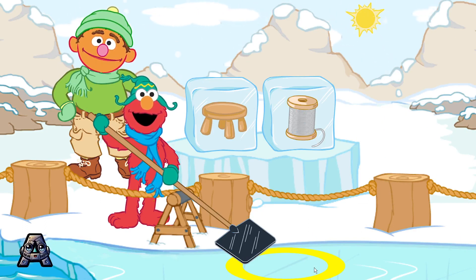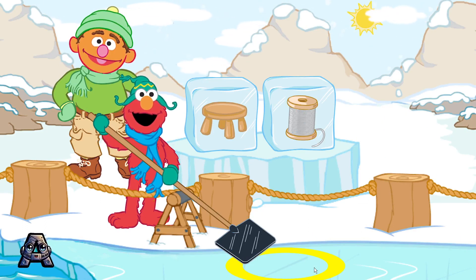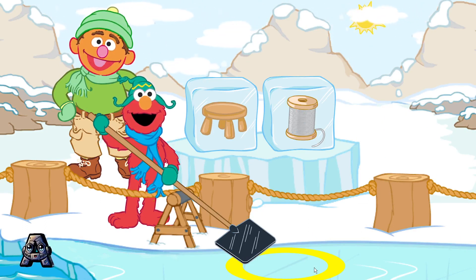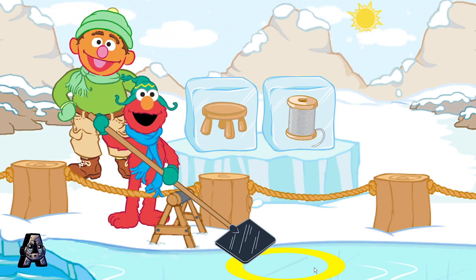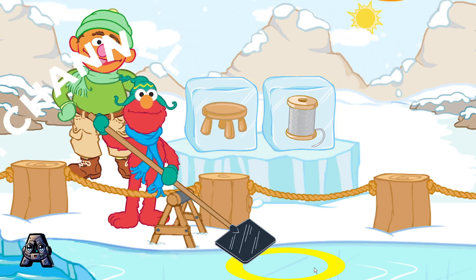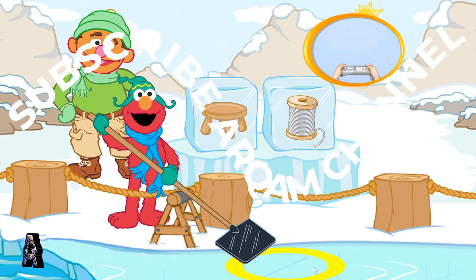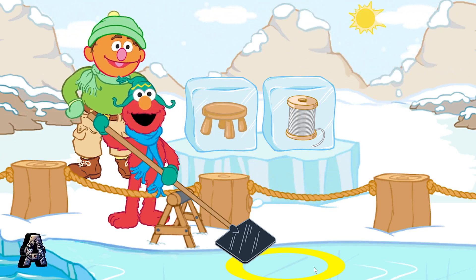Let's find the pictures that rhyme. A rhyme has the same ending sound as another word, like cat, hat, and mat. Look at these ice blocks: stool and spool. Let's find an ice block that rhymes with stool and spool. To scoop up a block, make a scooping motion with your Wii Remote, right until the block is in the yellow circle.